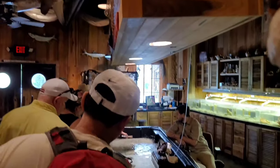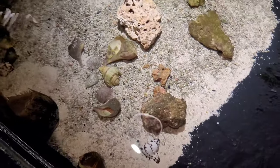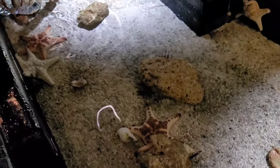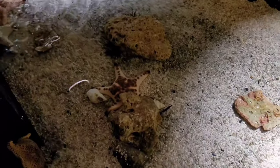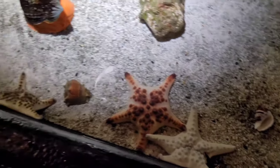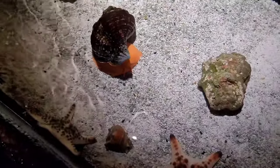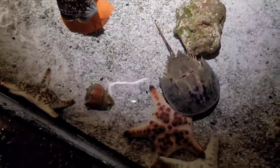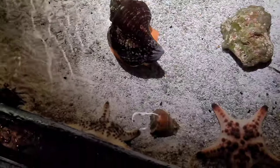Let's just touch the big sea urchins. I don't touch it — touch it, be gentle. The orange thing is the snail that lives inside of it.